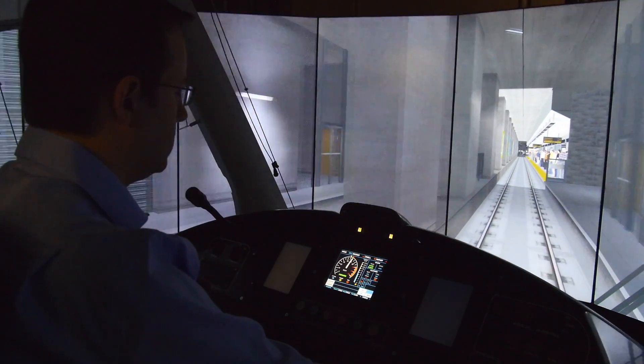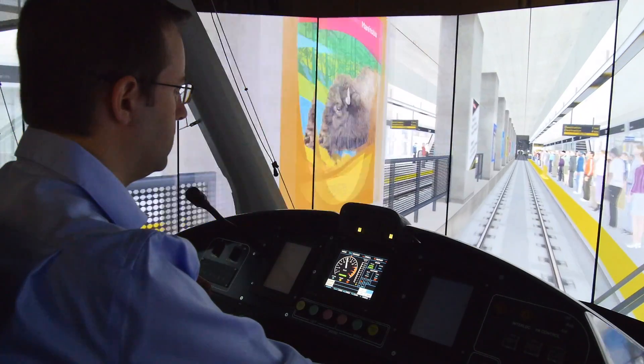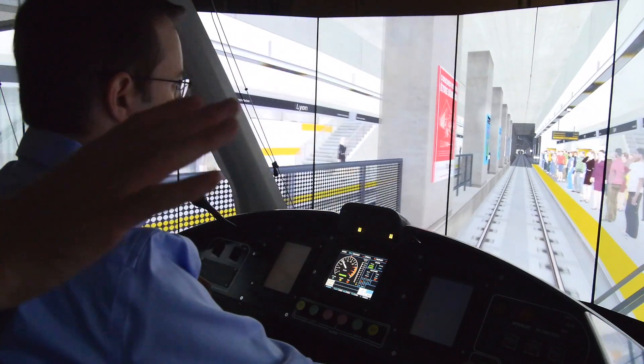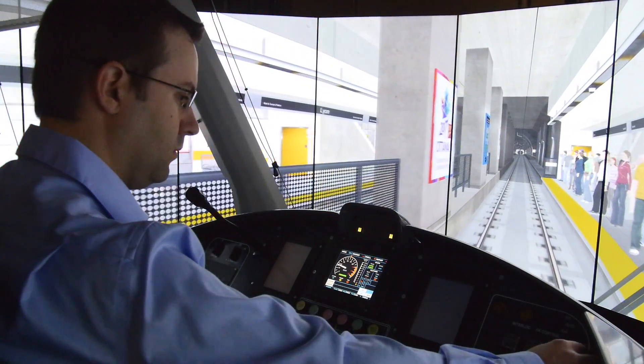We're coming to the LYN station and this simulates rush hour service with a packed platform. As the operator comes into the station, we have them in that Spider-Man ready position. Their hand is hovering over the go button, but also the emergency brake, just as a safety backup.